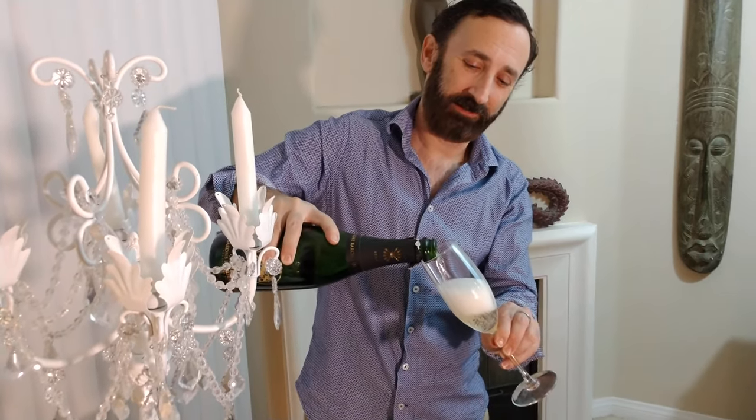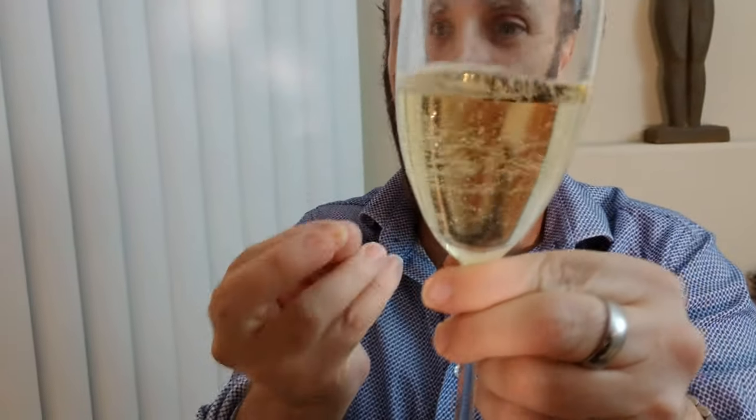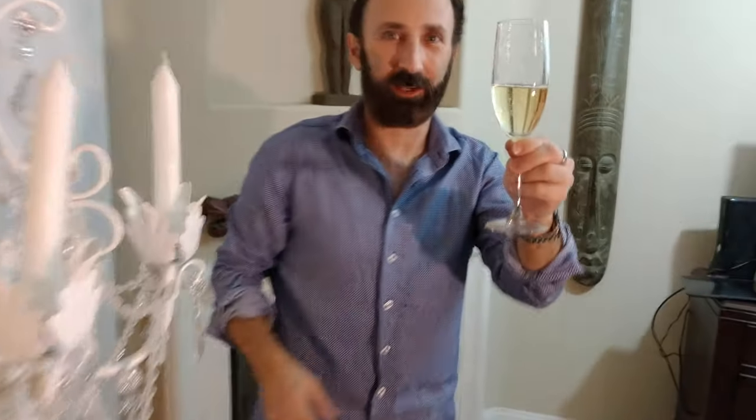Now I shall pour this. Excuse me if I'm not doing this correctly — feel free to comment below and tell me the proper technique. It's got a very golden color. I watched a couple of champagne tasting videos so I'm going to try to do this professionally. It's got a sweet, fruity nose to it. There are lots of bubbles.